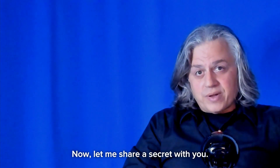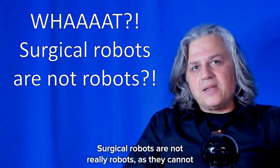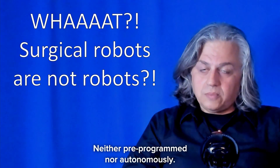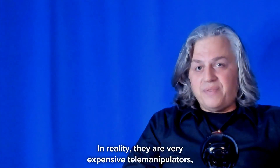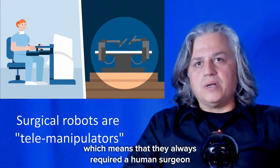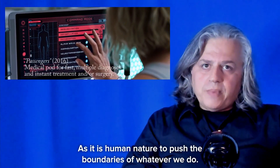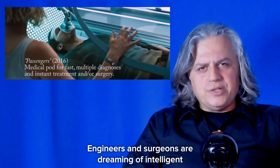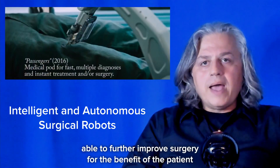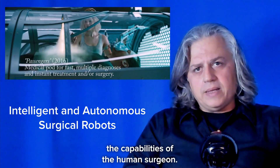Let me share a secret with you. Surgical robots are not really robots, as they cannot and are not allowed to do anything by themselves, neither pre-programmed nor autonomously. In reality, they are very expensive telemanipulators, which means that they always require a human surgeon to be in control of the telemanipulated surgical instruments. As it is human nature to push the boundaries of whatever we do, engineers and surgeons are dreaming of intelligent and autonomous robot surgeons able to further improve surgery for the benefit of the patient by augmenting or even surpassing the capabilities of the human surgeon.